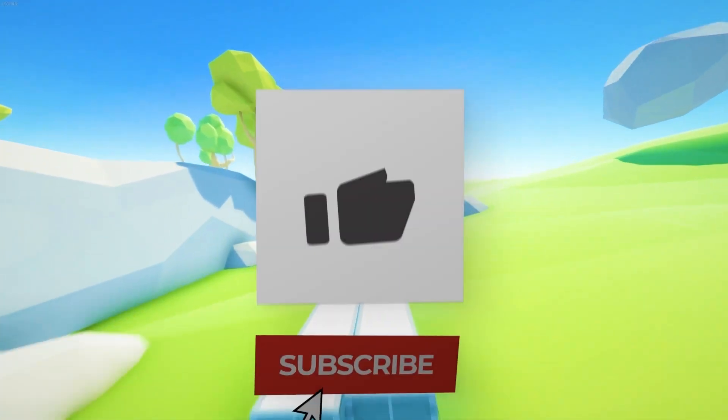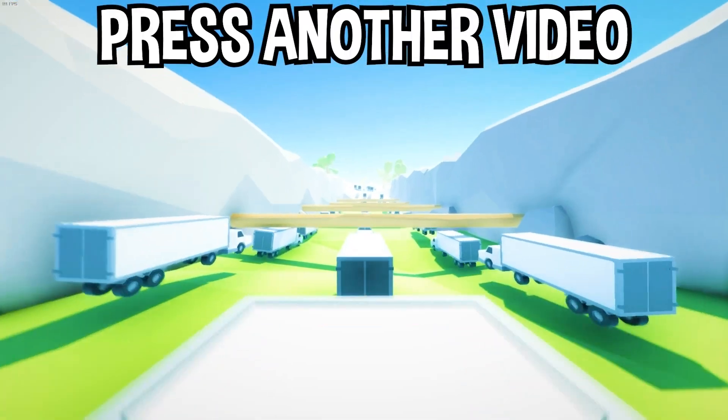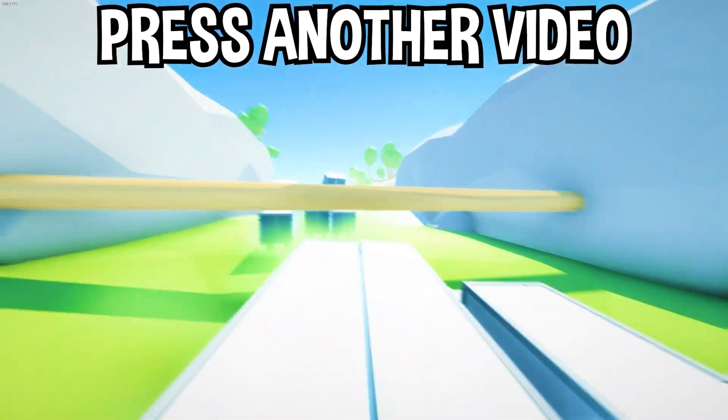If you enjoyed today's video, go down below and hit that subscribe button, also hit the like button, and tap on another video you see on the screen right now to watch more videos just like this one. I'll see you in that video.